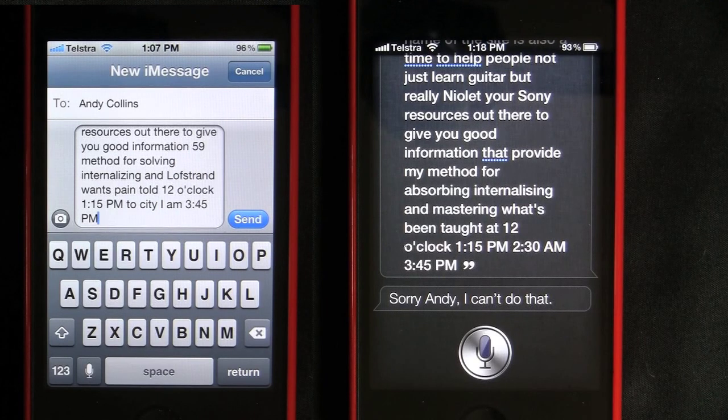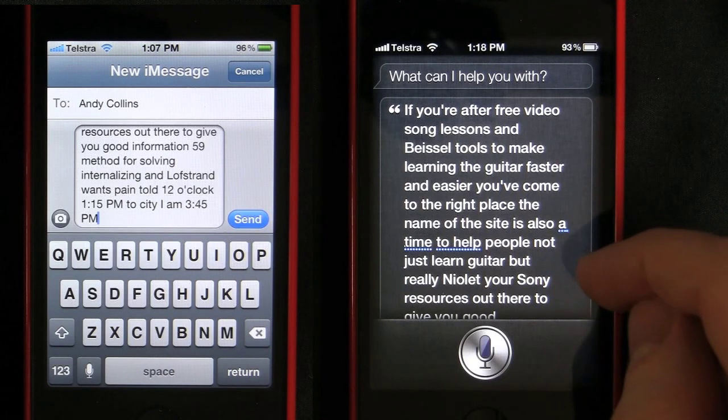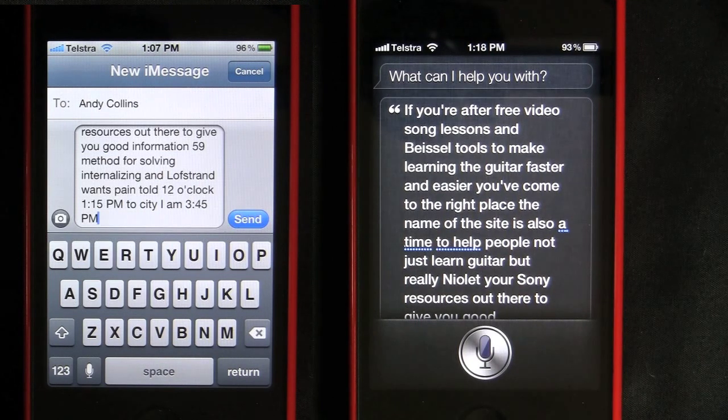Here it's nailed it and done fine, so definitely an improvement. There's probably like a third to 50% fewer errors, which is really good. Well worth doing the update for you Aussies out there who like using Siri.